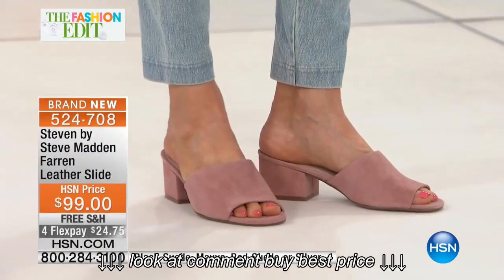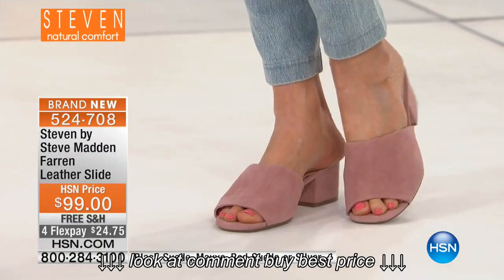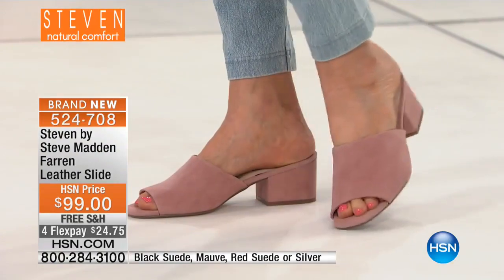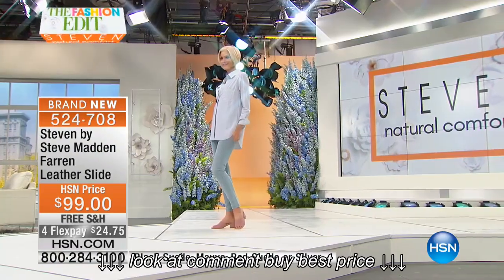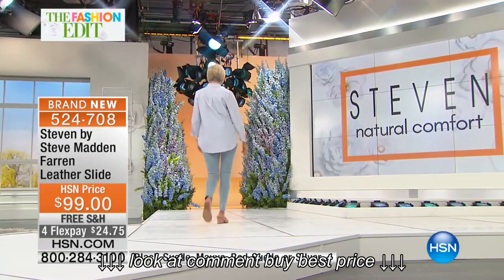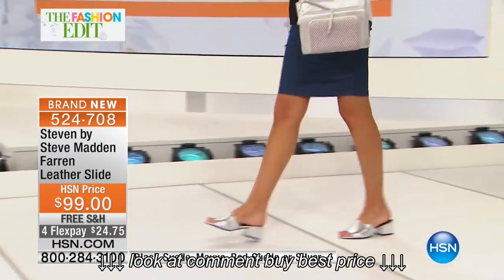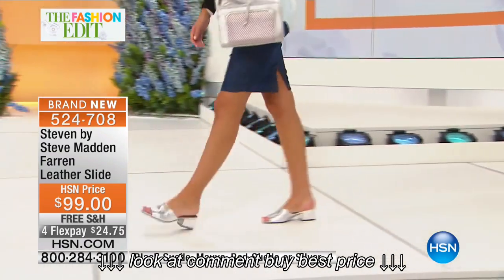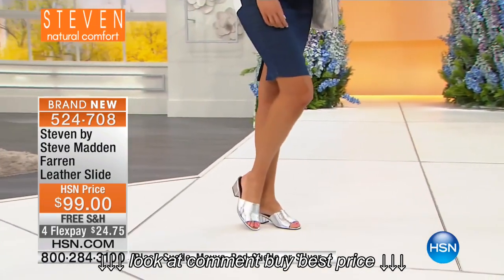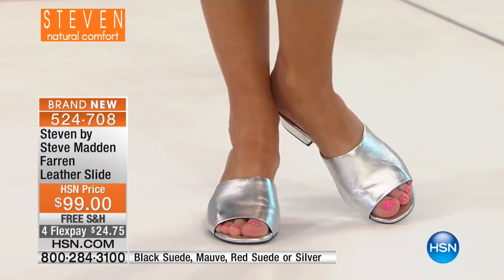Mauve is a great neutral — a little softer. Silver is also a great neutral. And if you want to make a statement, go with the red. We are rushing to deliver more red shoes — this is a color that's only going to get stronger going into fall. You're getting it at the beginning of a fashion cycle, not the end, and it's going to be the first to sell out. Sizes six through eleven — we'll have this red in sneakers too this fall.